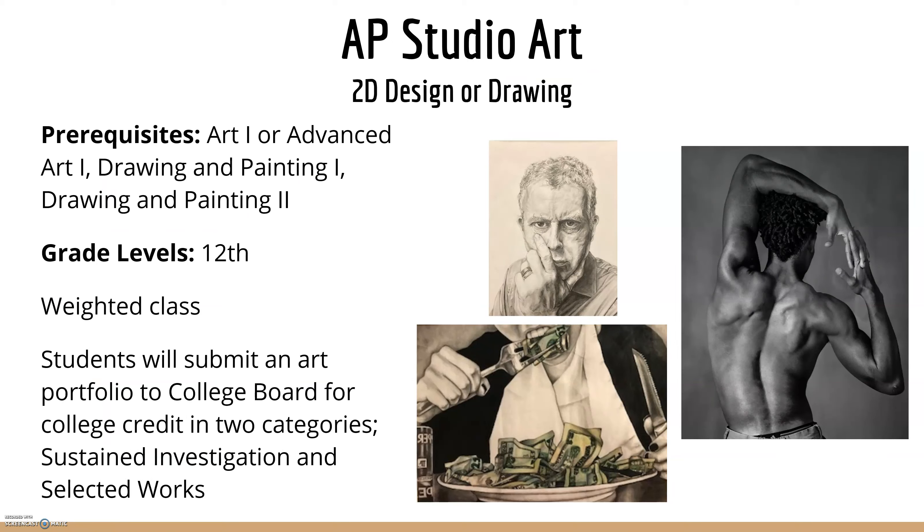Lastly, we have AP Studio Art. This is a 12th grade level weighted class. Students will submit an art portfolio to College Board for college credit in two categories: investigation or selected work. The drawings shown here are very developed artwork pieces, created by students who want to submit portfolios and even concentrate on art as their career after high school.